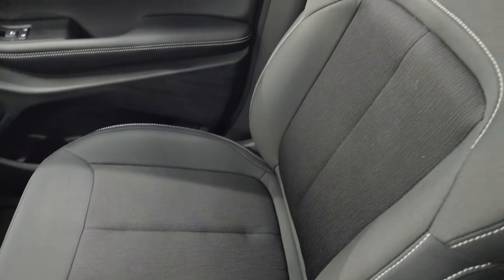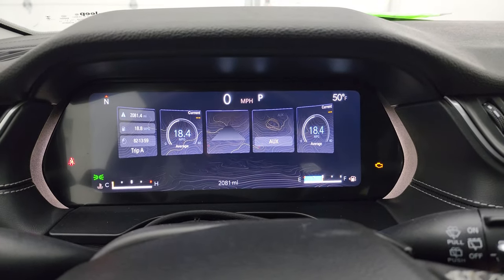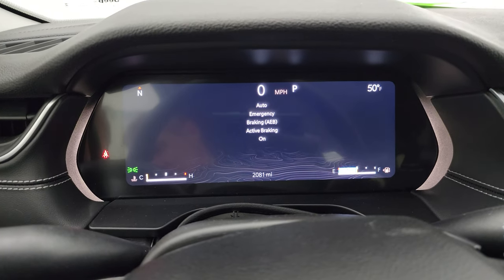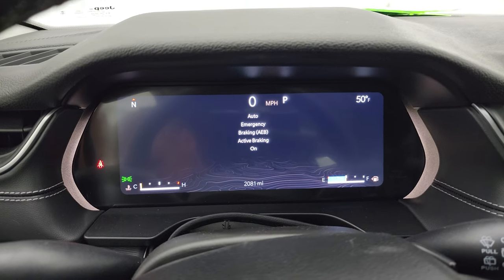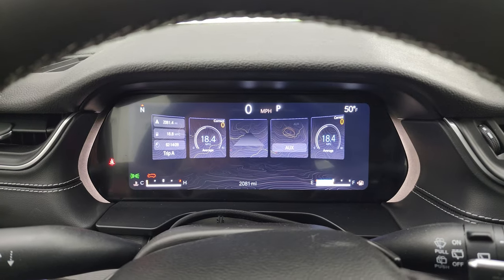Once again, I don't think this vehicle has ever been smoked in and the headliner is absolutely perfect. There are your assistant SOS buttons and map lights up there as well. Let's start it up, take a look under the hood, and check out those LED lights in the front. Starts right up — no check engine lights or anything like that.